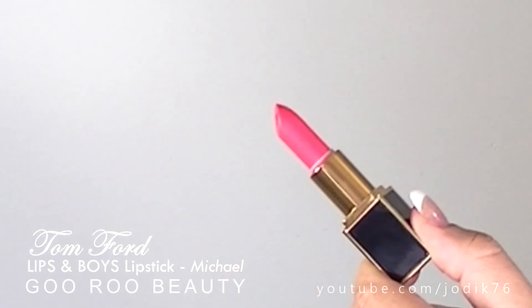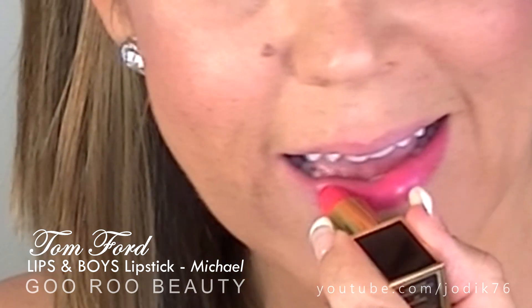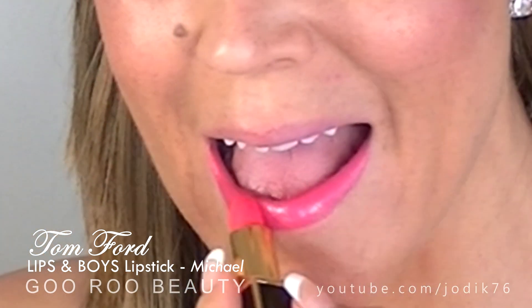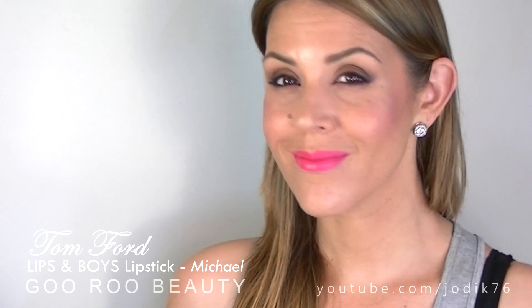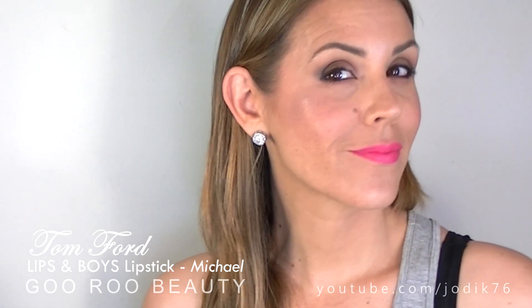Michael is a much brighter pink than the other two, with a very similar finish to Patrick and Matthew. It's absolutely beautiful — definitely not too garish, and the finish is very creamy. It feels very moisturising on the lips. I can see myself wearing this on days when I really just want to brighten up my face a little bit without anything too scary.